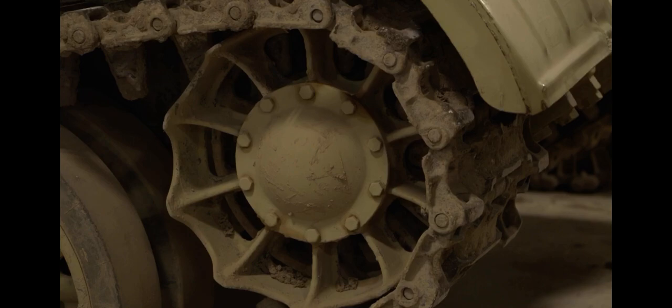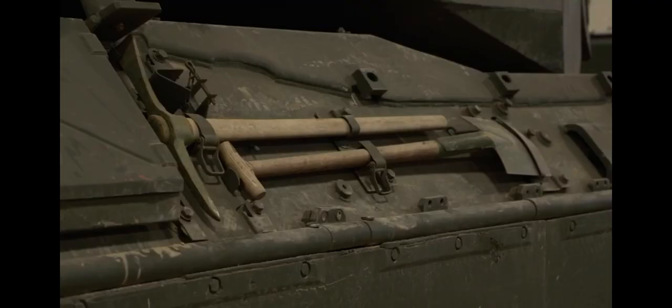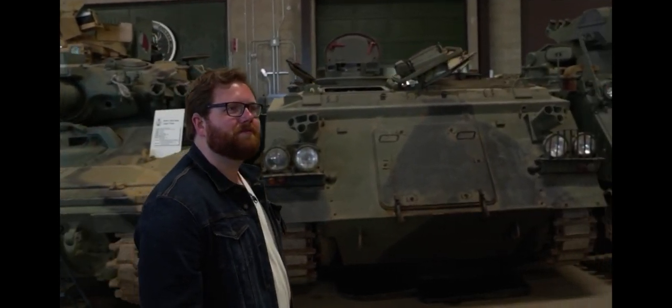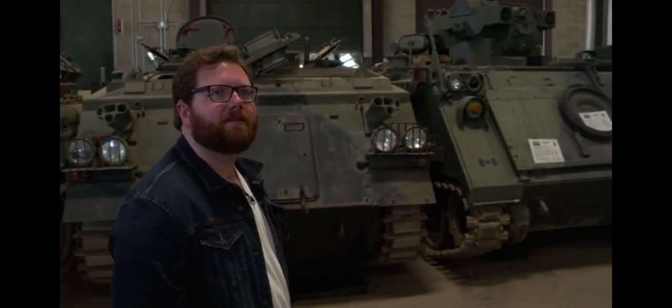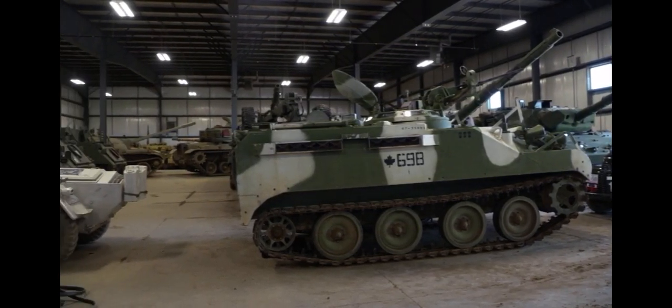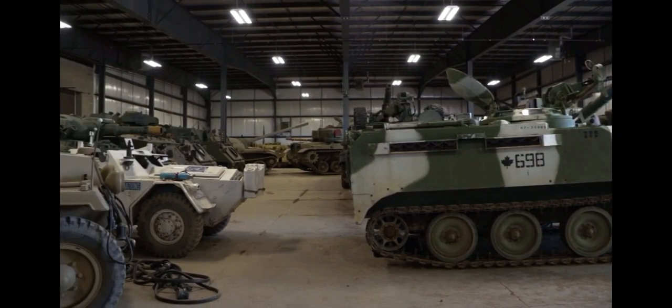Part of what the museum is about is to show people not only the vehicles, but give them the opportunity to see the vehicles move, to smell them as they move — the wonderful scent of diesel in the morning — and to feel the ground shake when heavier vehicles drive in front of them. So we believe that history is a living history.